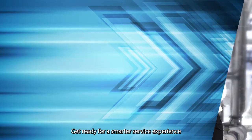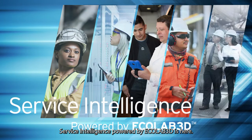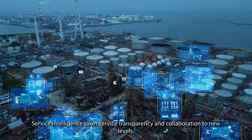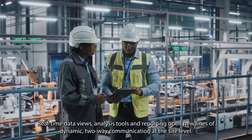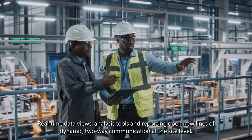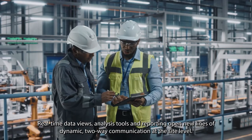Get ready for a smarter service experience. Service Intelligence, powered by Ecolab 3D, is here. Service Intelligence takes service transparency and collaboration to new levels. Real-time data views, analysis tools, and reporting open new lines of dynamic two-way communication.